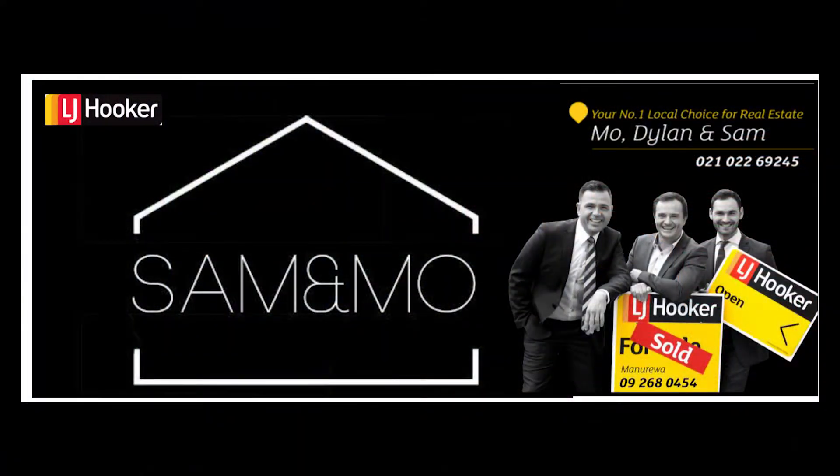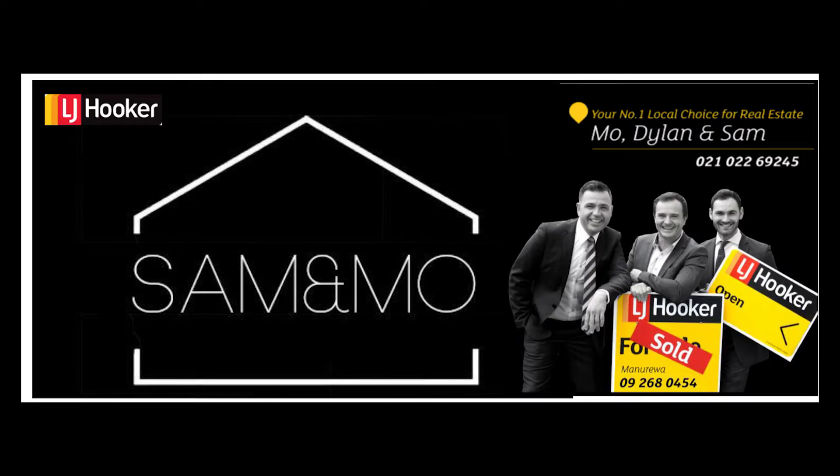I don't know about you but I don't think this is going to last long. Beautifully presented, full of space with all the specs — 16 Stranraer is pretty much the best that Wattle Downs has to offer. Guys, don't miss this opportunity. Come along and see us at the weekend's open homes. See you soon.